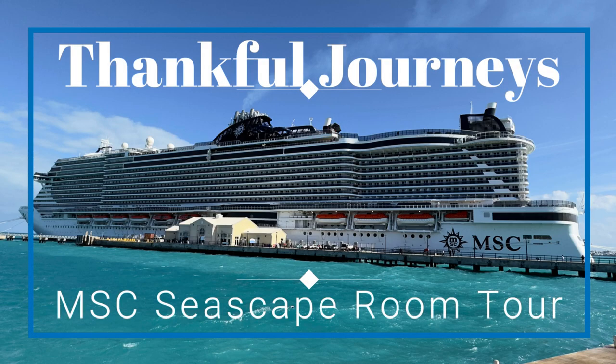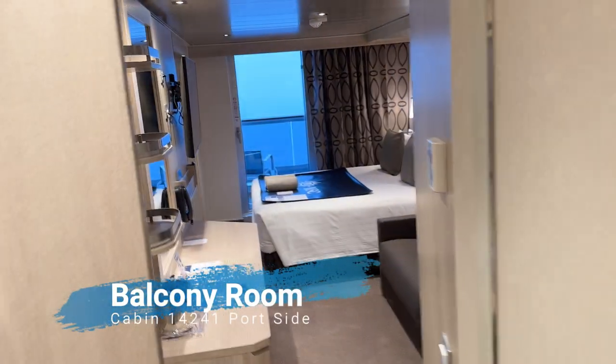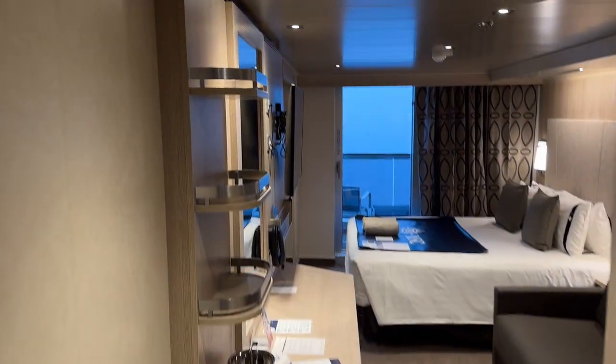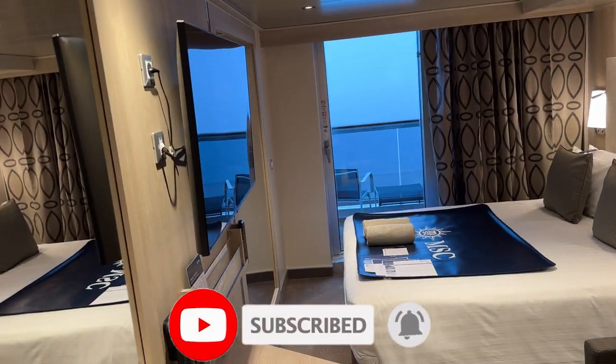Hi! Welcome to our cruise channel, Thankful Journeys. We hope you enjoy this balcony tour from the MSC Seascape. Stick around to find out what we liked and disliked. Please subscribe and hit that like button — it'll help us continue to create more helpful cruise videos. Thank you!